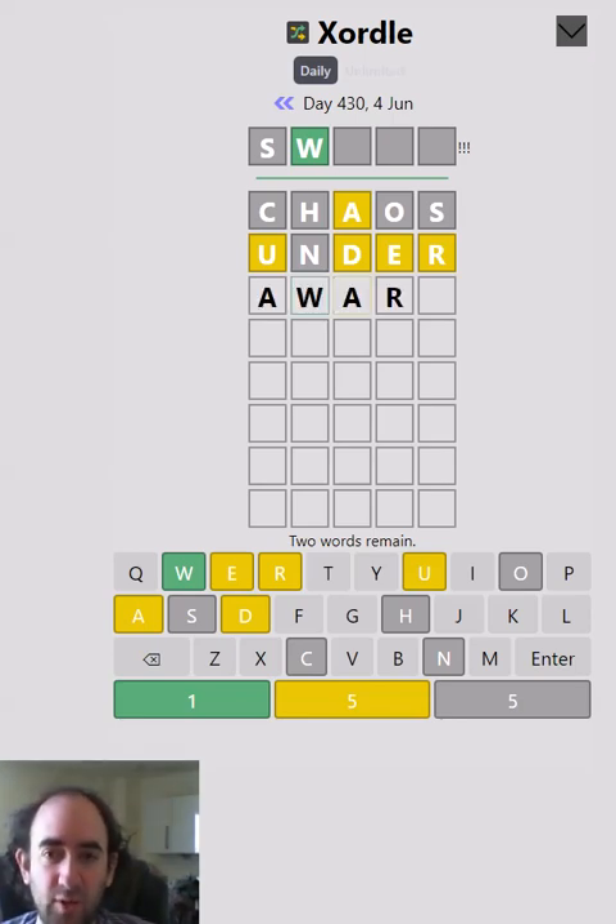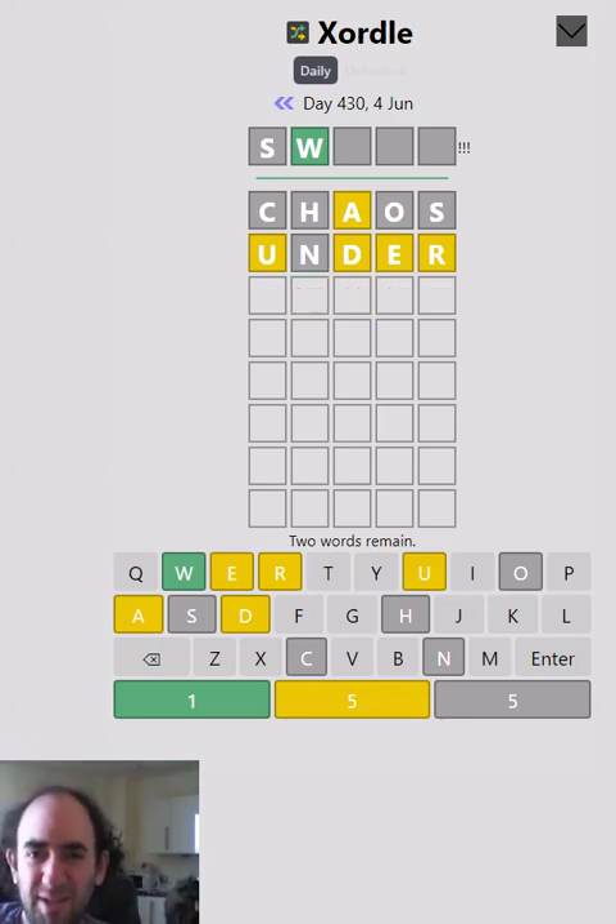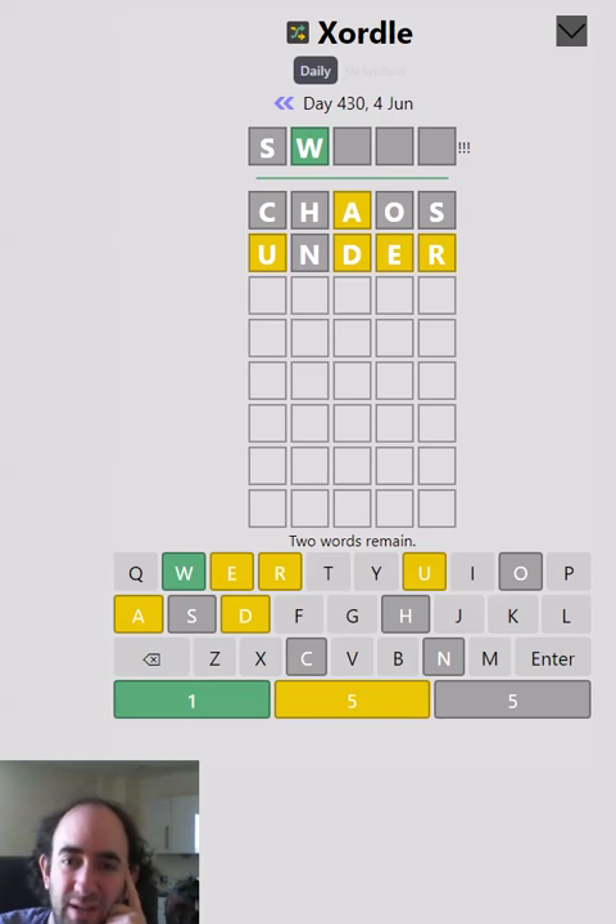I wonder if it's something like 'award.' I might take a risk and go for award next — no, it can't be award because the A cannot be third. So what can it be? Can't even be 'aware' or anything like that. It could just be a T in front of the W — 'twine' — except we can't use the N. I think I'm just going to go for five new letters if I can think of a word. I want to try 'nifty' but we can't use the N.